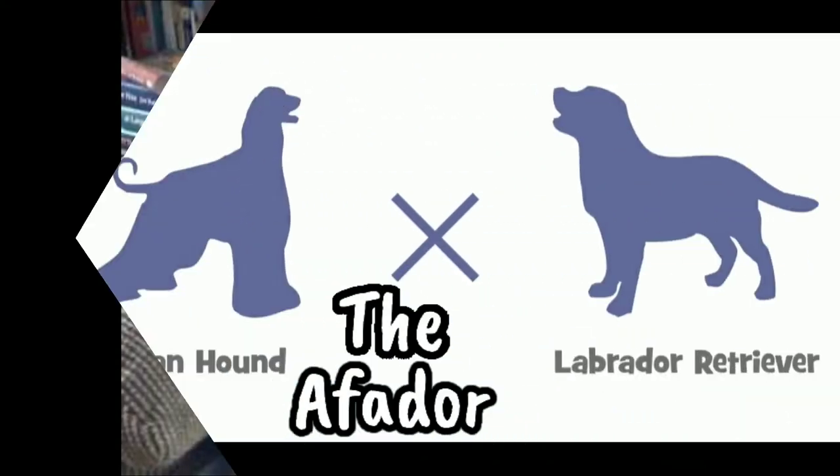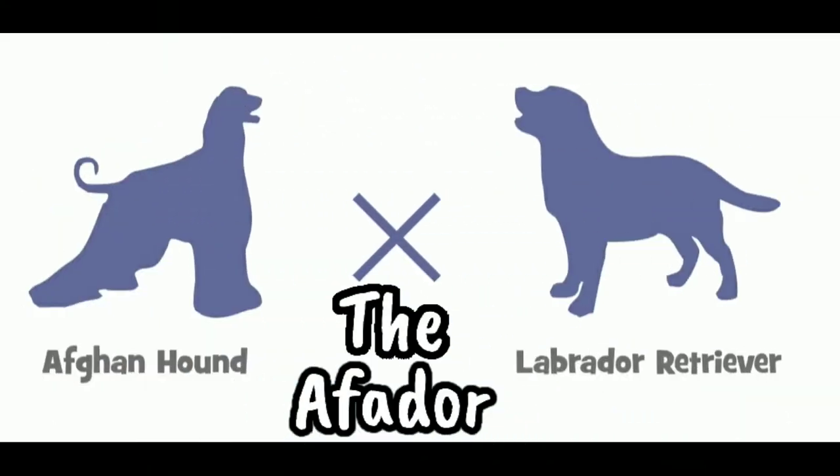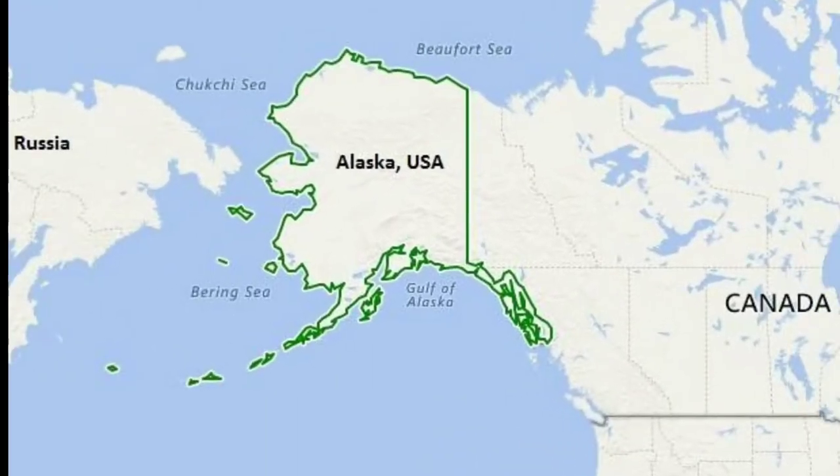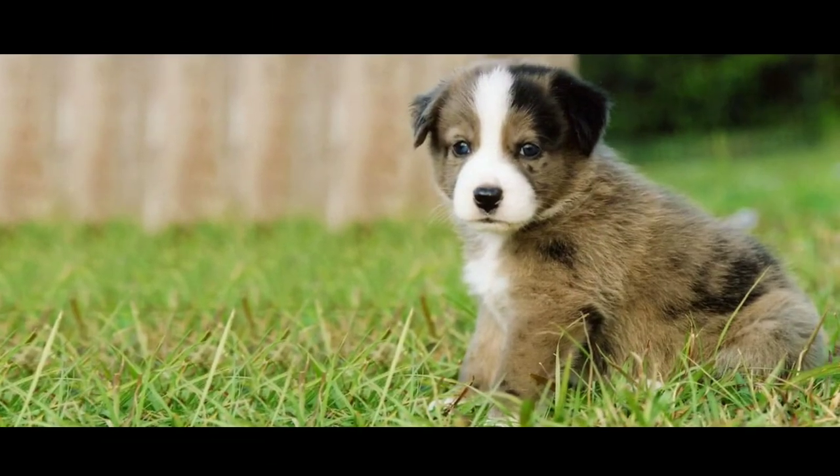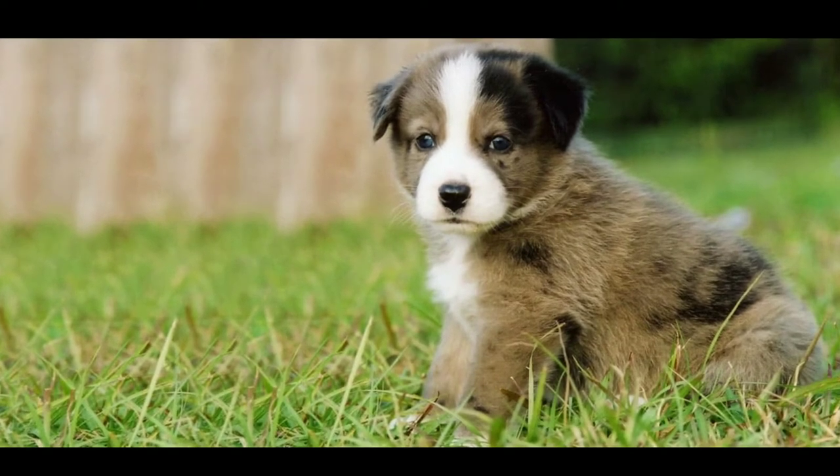The Affeter is a hybrid dog composed of an Afghan hound and a Labrador retriever that originated in Alaska around the year 2000. It is still a rare dog breed, and the breeders are working on stabilizing the breed's personality and appearance.